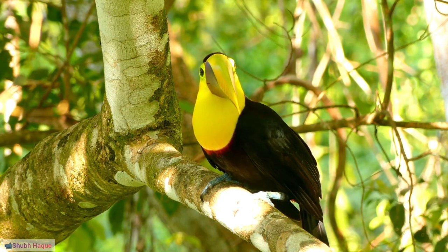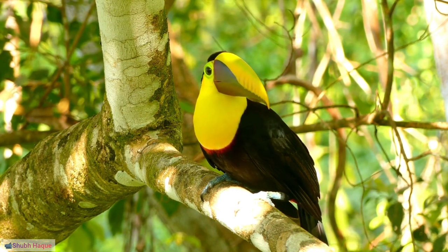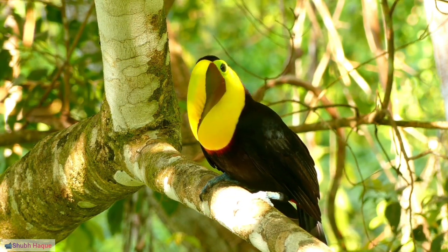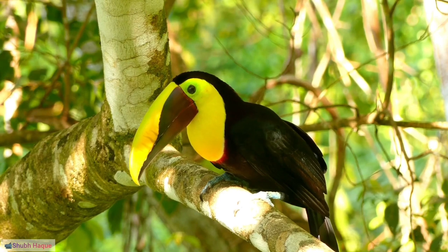4. Channel-bill toucan, Ramphastos vitellinus: The species is characterized by its large, broad bill and is found in various South American countries.